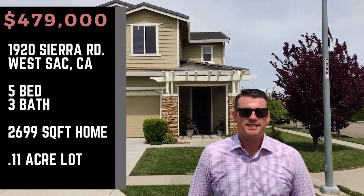What's up everybody? West Sac Chris here. Very proud to announce we have a new listing hitting the market tomorrow in West Sacramento — 1920 Sierra Road.